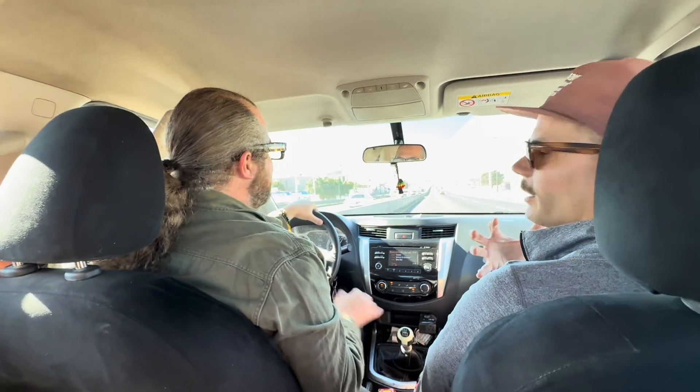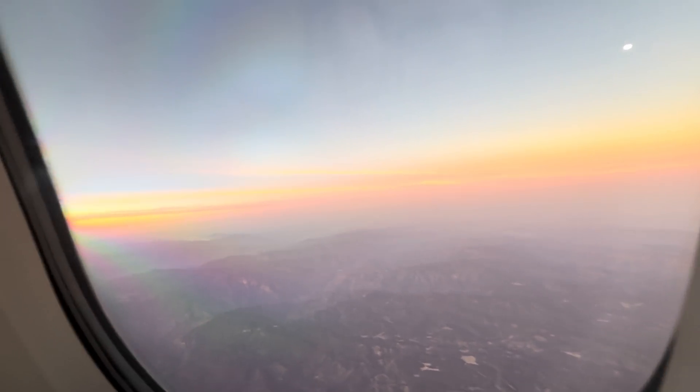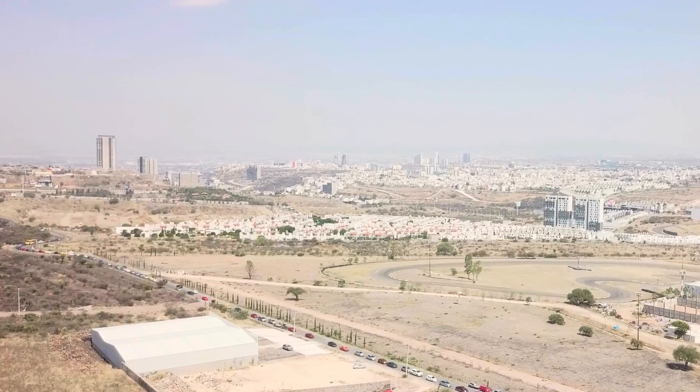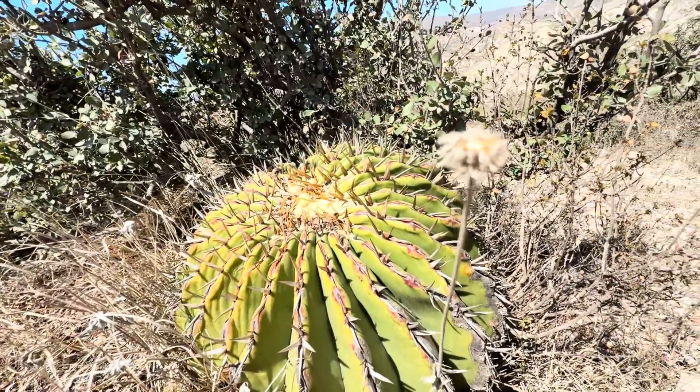Aren't we in Caneta now? We're in Mexico, okay? I don't know where I am. I haven't slept. It's been a trip. But we're here in the field, and there's plants at my feet, and I'm excited to show them to you. So let's take a look. Let's see what's growing here.